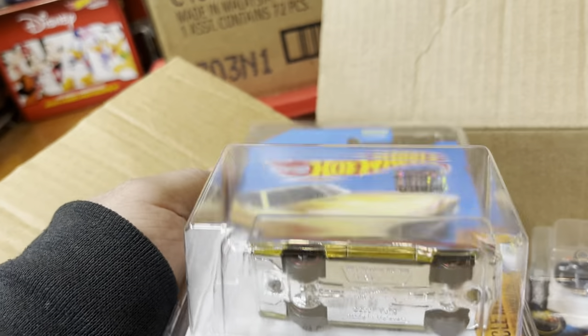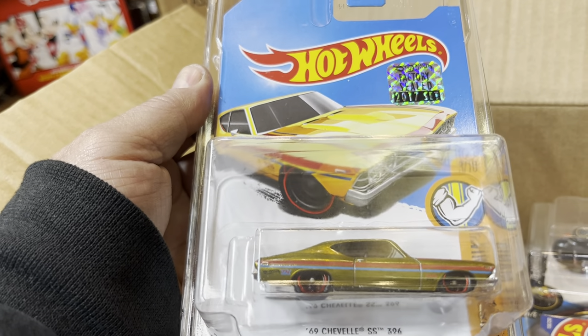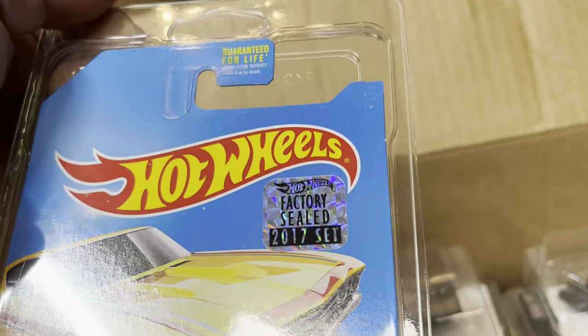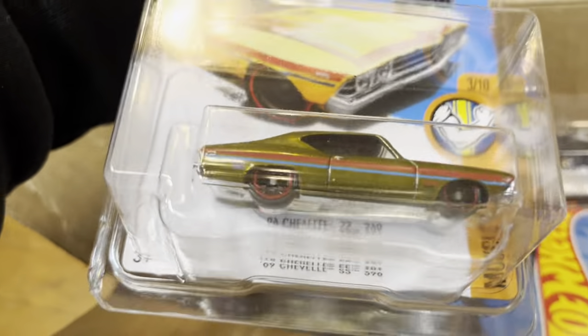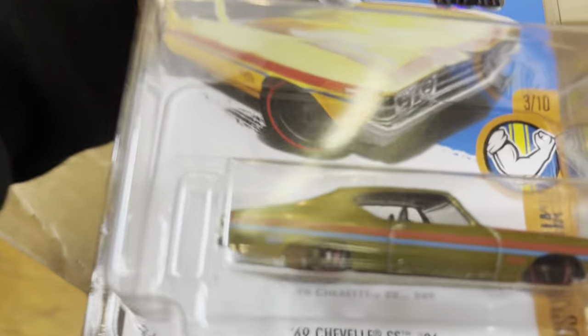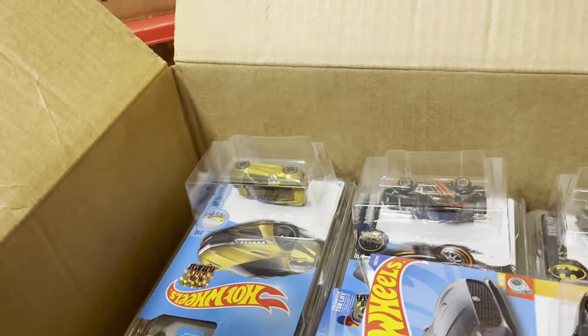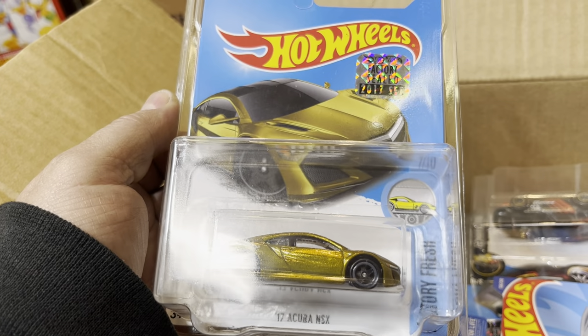Treasure hunt! 1966 Chevy SS or Chevelle SS 396 with the black seal — the sticker right there. 2017 set, nice! Look at that. I can see the flame right there in the frame, the gold fence right there, and the 'TH' in the back. Really light. And look at this — 2017 Acura NSX, nice!